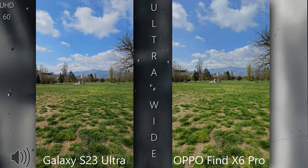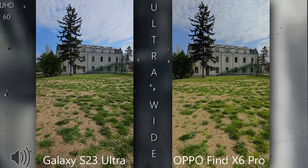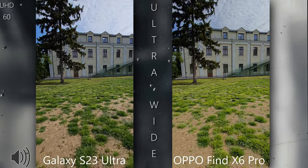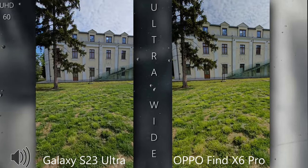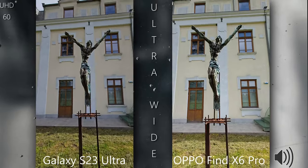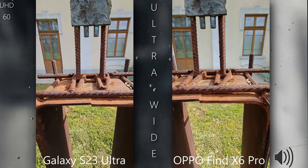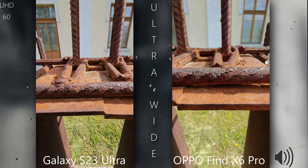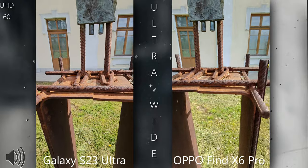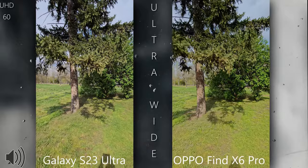Let me do a slow run and observe the details — left phone is the S23 Ultra, right phone is the Oppo Find X6 Pro. Getting really close on this rust here. Apparently the ultrawide can get closer than the main sensor. Let's also do a close-up test here.